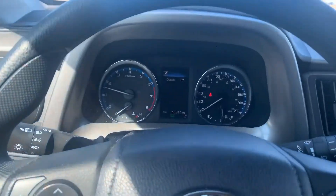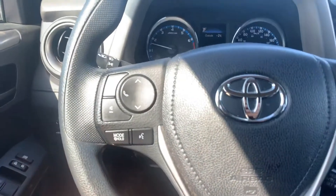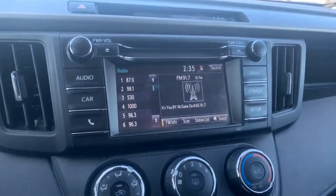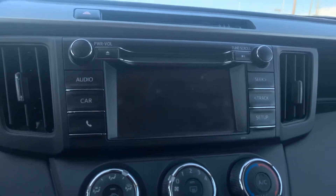Hopping in here on the driver's side, as you can see, you get the nice digital display with the screen. Your steering wheel controls are all right here, nice and easy to access. Of course, the seats are heated as well. You get the nice touchscreen display right there, with the backup camera making it nice and easy to park.